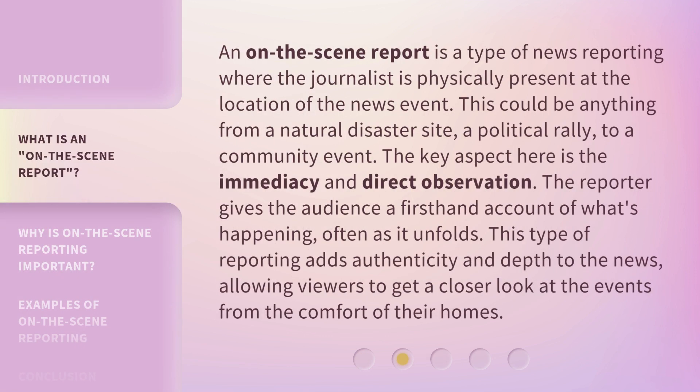An on the scene report is a type of news reporting where the journalist is physically present at the location of the news event. This could be anything from a natural disaster site, a political rally, to a community event. The key aspect here is the immediacy and direct observation. The reporter gives the audience a first-hand account of what's happening, often as it unfolds. This type of reporting adds authenticity and depth to the news, allowing viewers to get a closer look at the events from the comfort of their homes.